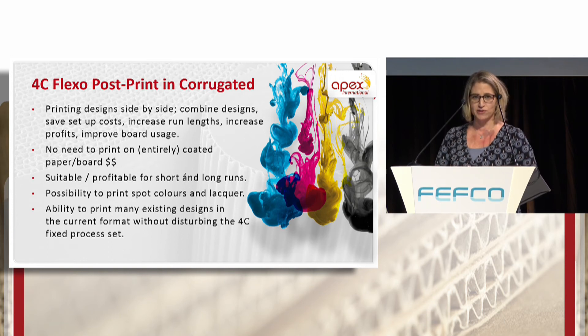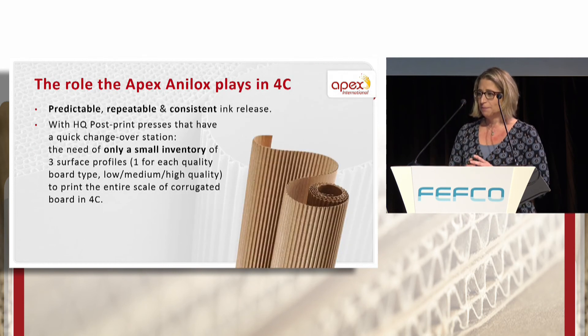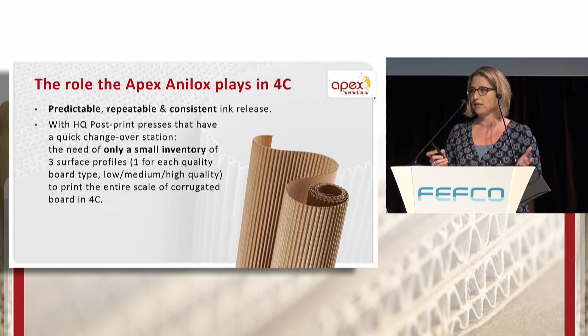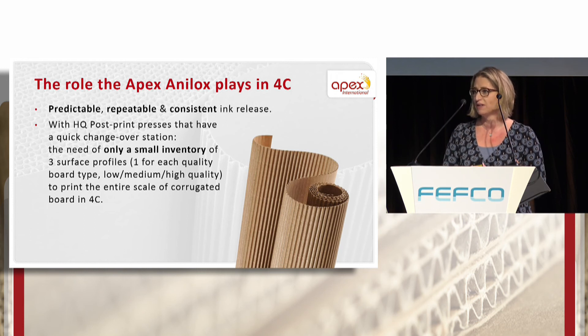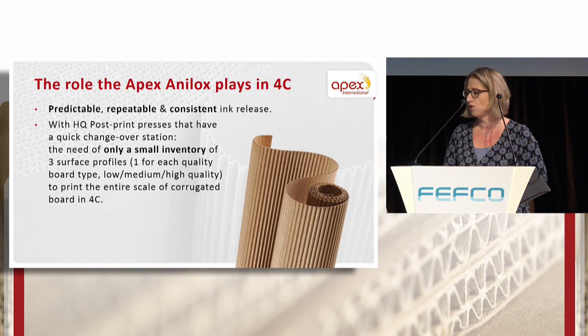For example, using a six or seven color flexo post-print press, you use four units for your CMYK process and still have two to three units available to add a support color, a Pantone color, or even a lacquer inside your printing process. However, you cannot do this with any given 60-degree hexagonal anilox cell — you need predictable, repeatable and consistent ink release. Apex has a solution for this which we can show you at our booth number 36 in the hallway, along with further advantages of the current high quality post-print machines.